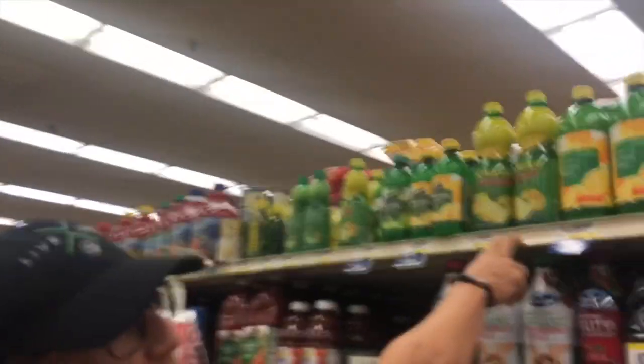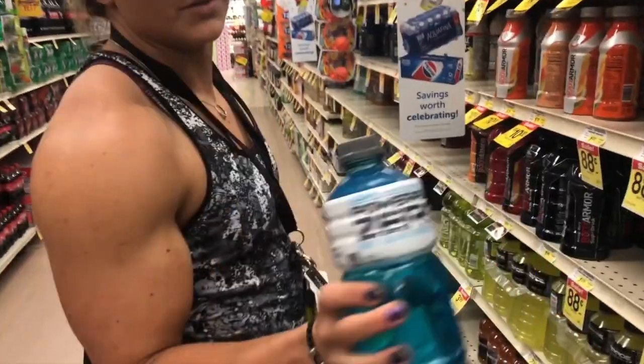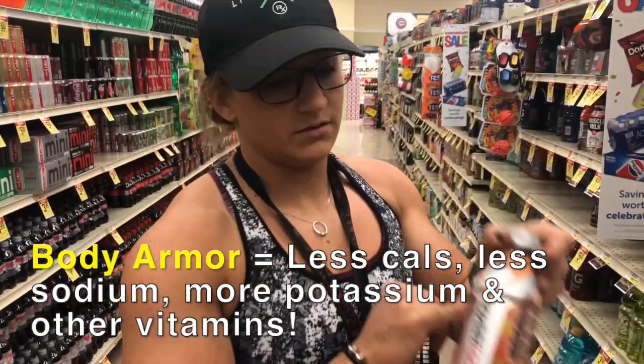Lemon juice is good to put in your shakes. It helps with bile production and gets your digestive system going in the morning. This is also essential — amazing for pro-hydration as well. It's got way less sugar than Gatorade, but get the light version if you're going to get it.